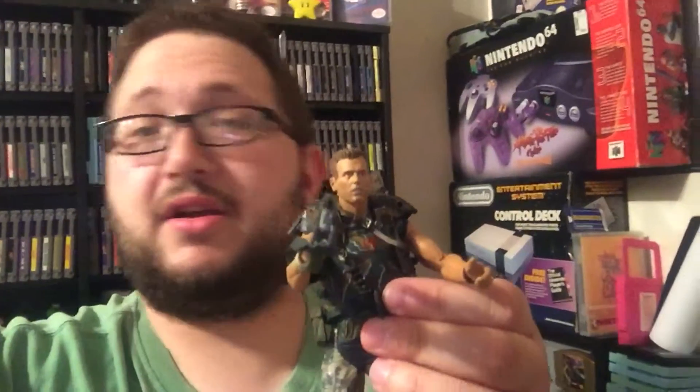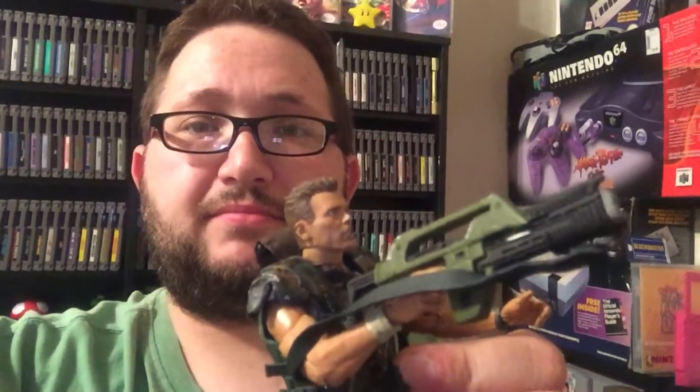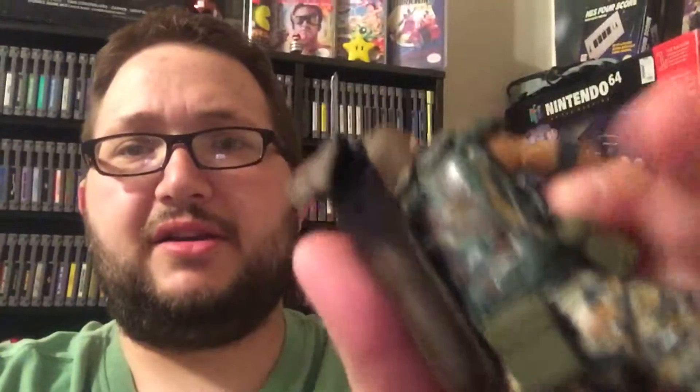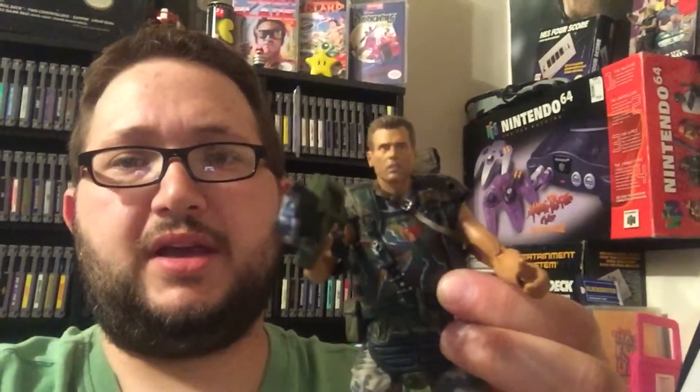Next up is a figure I opened already, but he's pretty sweet. It's Corporal Dwayne Hicks from the Aliens movie — the only survivor with Ripley, but then he ends up dying anyway. He's got a sweet gun, like a pulse rifle, and even his shotgun back there — it does come out. Pretty detailed, really cool. It goes with my other figures; I have Predator and Alien and stuff.